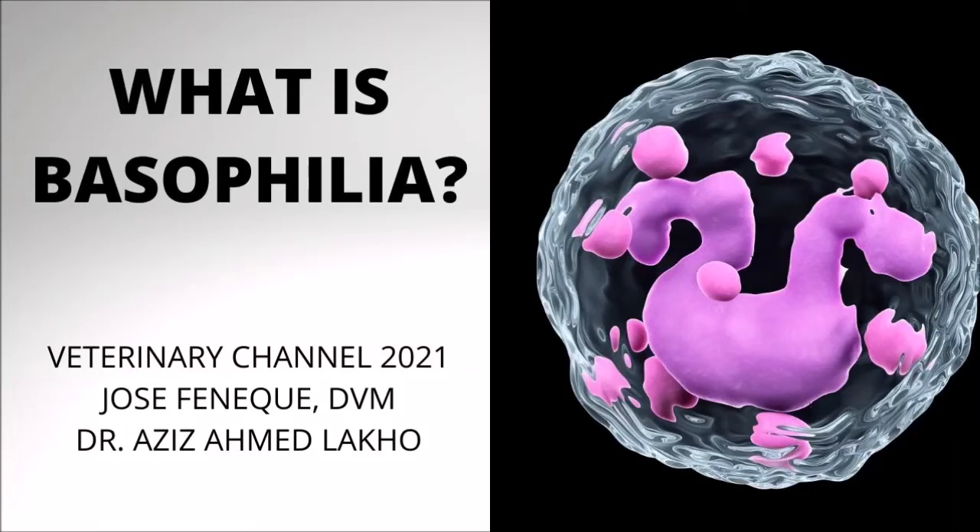The following short presentation provides a quick definition of the hematological condition in pets known as basophilia. This presentation can serve as a review for veterinary students studying for the NAVLA or the ECFVG certification.